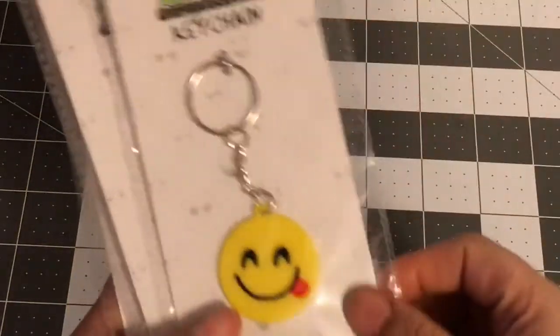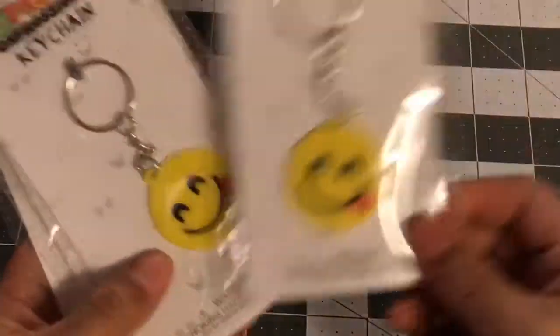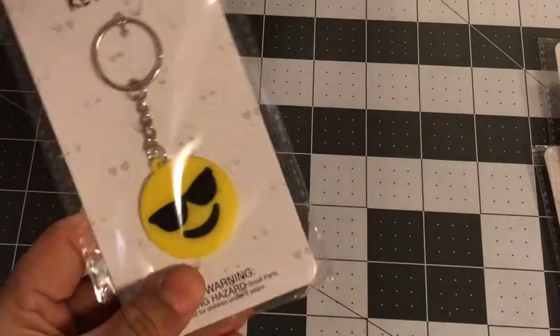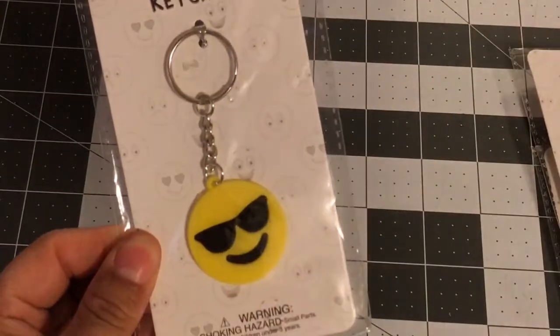Let me show you the emoji keychains a bit slower — I got two of the smiley face ones, then the hearts, and then the guy with glasses.